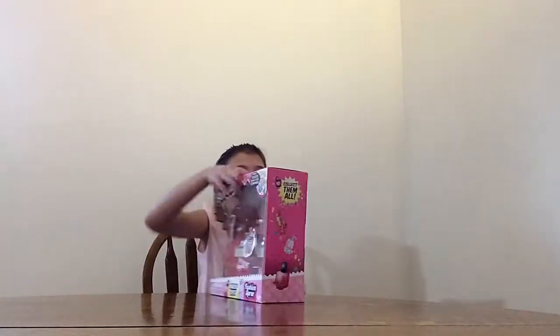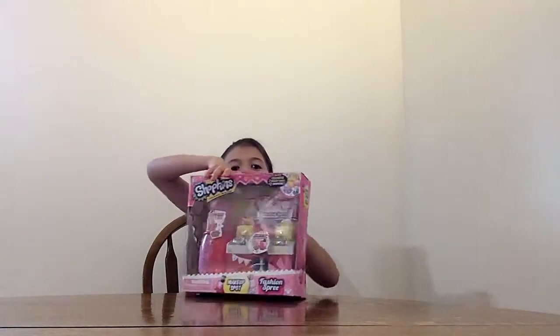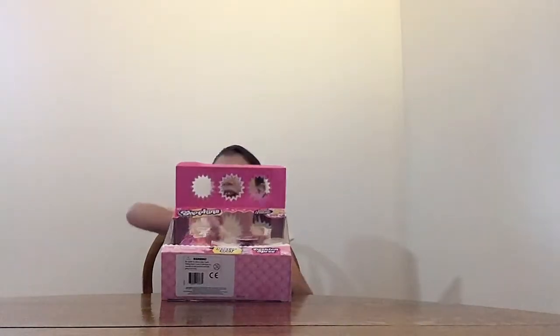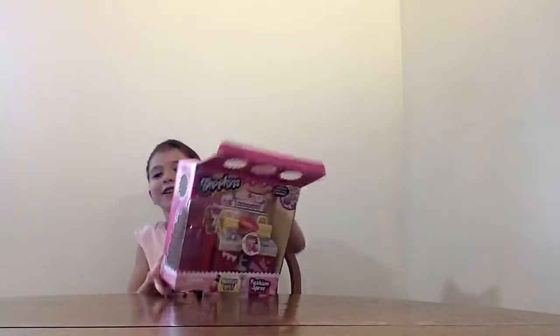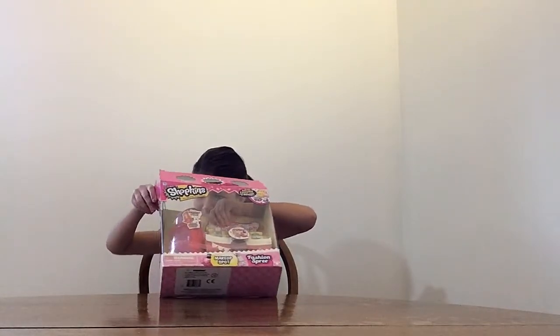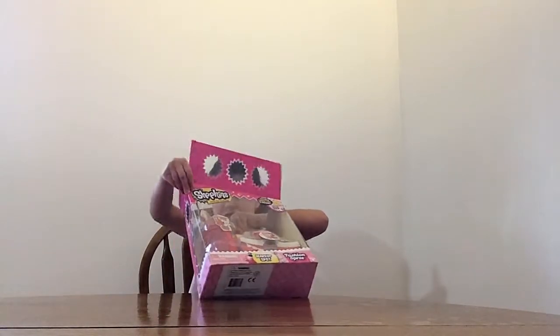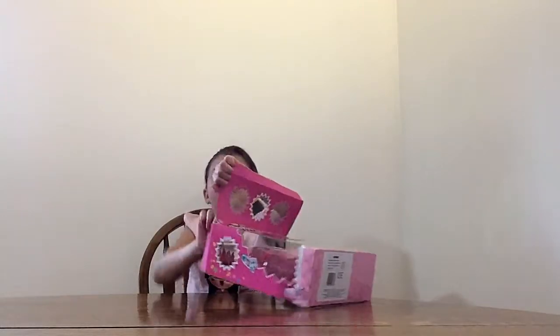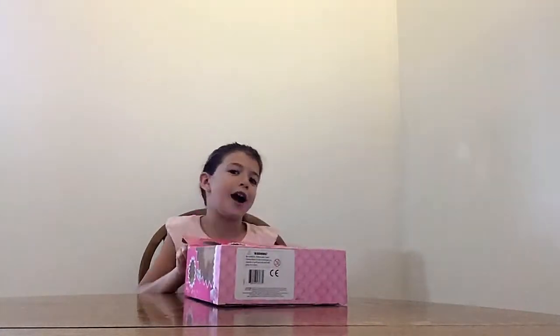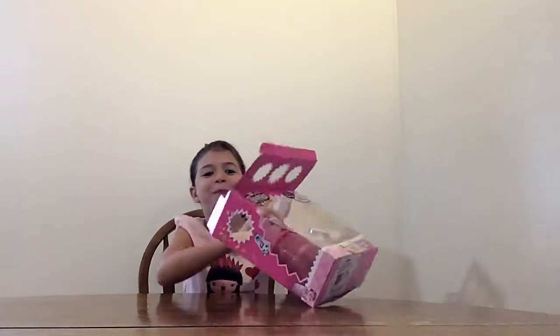Let's open it guys! It's going great over here. It works! Sorry guys, I just can't get this thing out of this box!